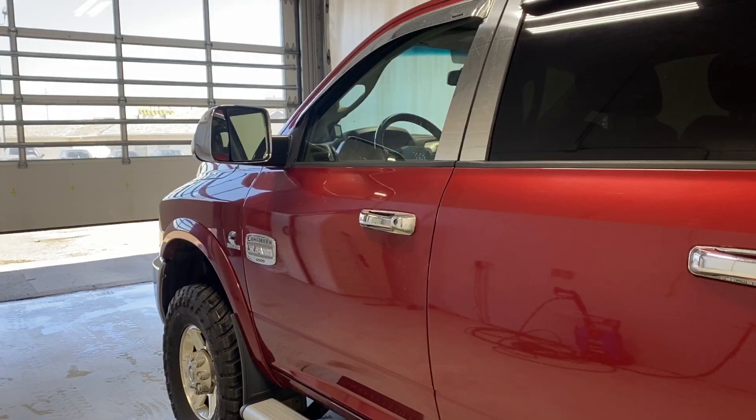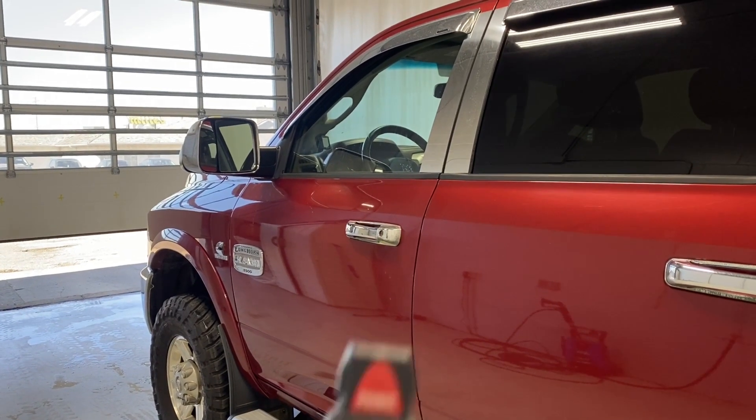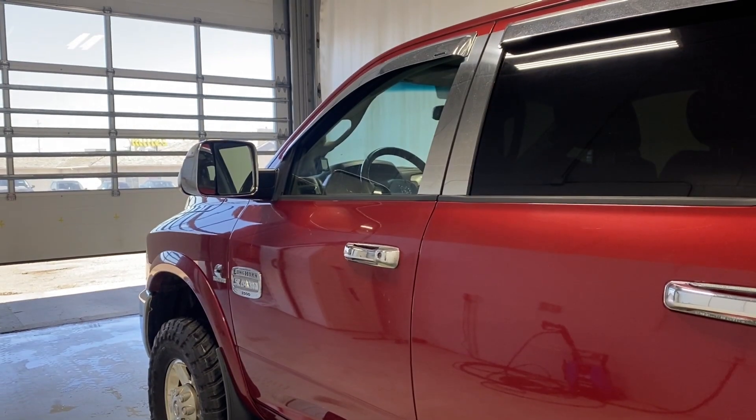Let's take a look inside — but first, let's take a look at the key fob. The previous owners kept the remote start, so we'll get that going right now.